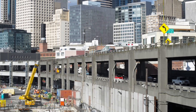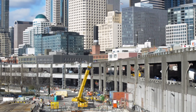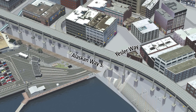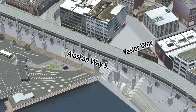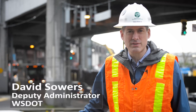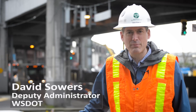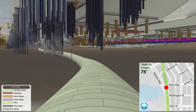Seattle's Alaskan Way Viaduct will close to traffic for about two weeks in 2016 as the tunneling machine Bertha crosses underneath at the intersection of Alaskan Way and Yesler Way. At this location the machine will be 80 feet below the ground surface but only 15 feet below the foundations that support the viaduct. It's the closest Bertha will come to any structure.